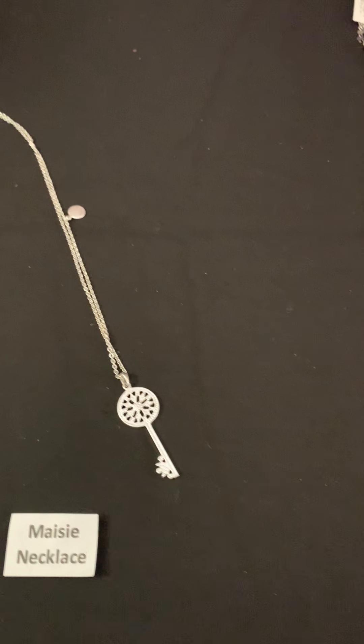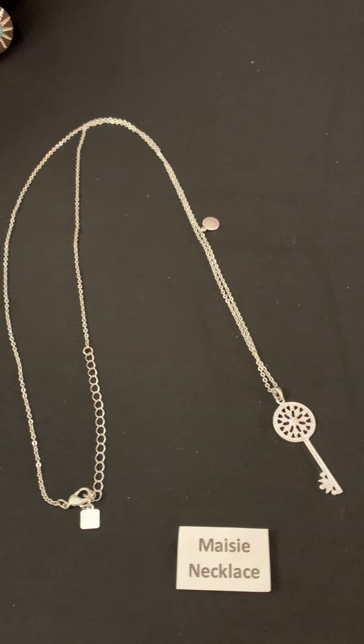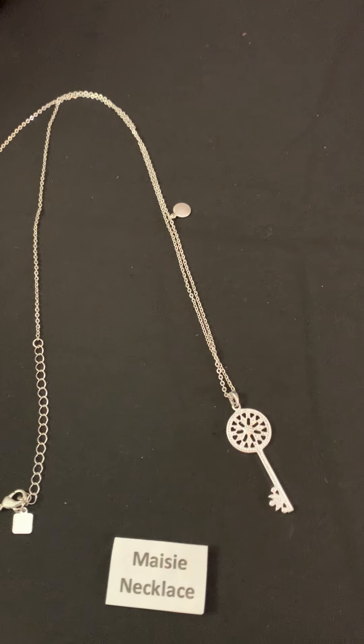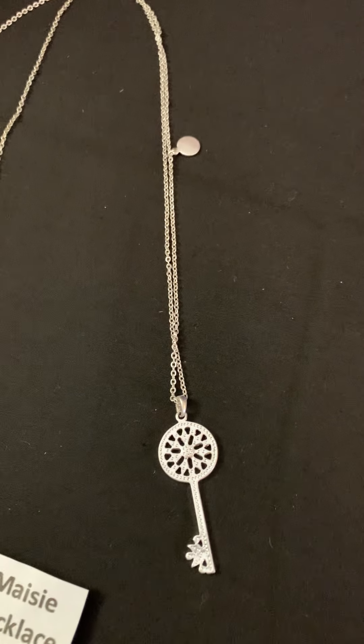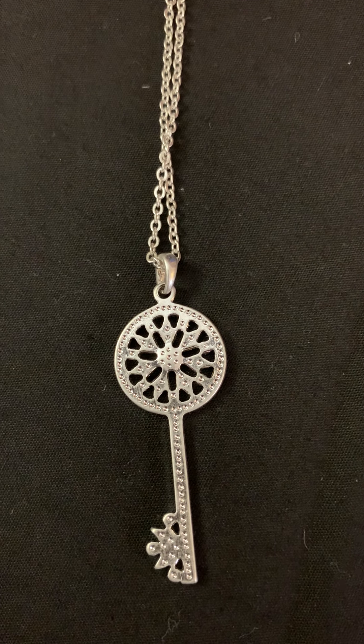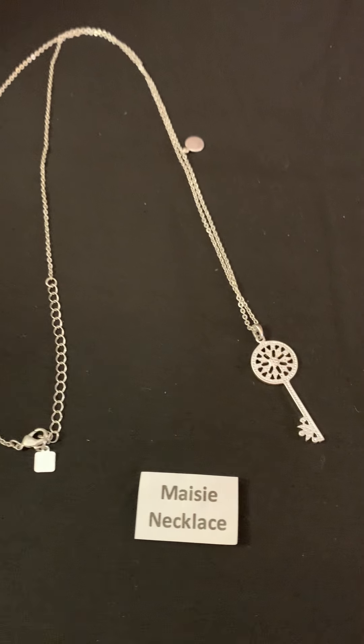Next we have the Maizey necklace. This is silver, it's a little longer, and it's a key pendant that does have crystals in there. I think it probably is the key to life — get one of those to figure it out.